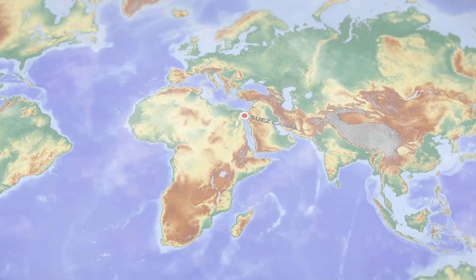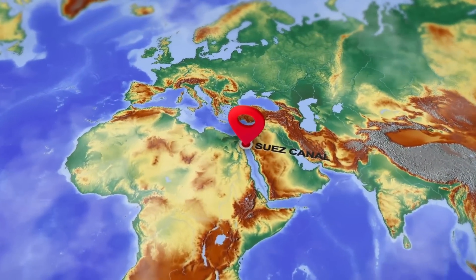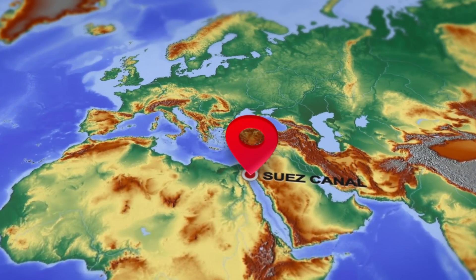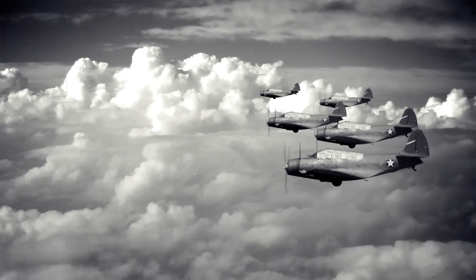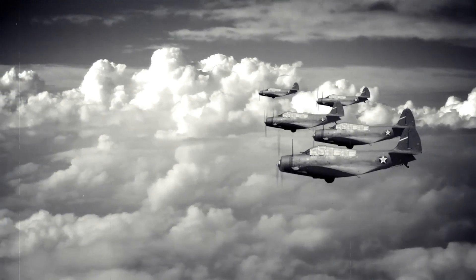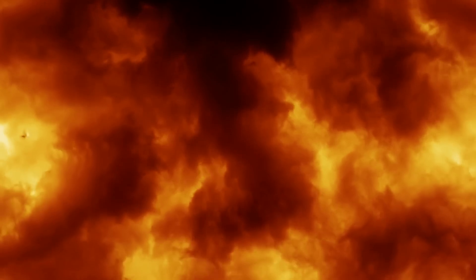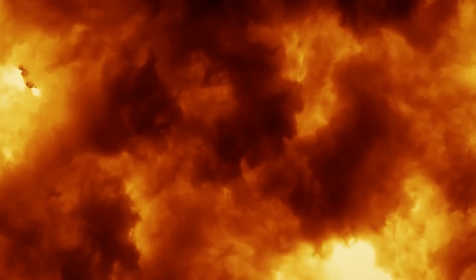When the Thistlegorm reached the Suez Canal, there was an accident blocking the passage. With few other options, the captain docked the vessel off the Egyptian coast. Suspecting that the Allies were trying to enter Egypt, the Nazis dispatched a pair of bombers with orders to find and destroy the ship. Two bombs struck the Thistlegorm, causing some of the ammunition on board to explode. Nine people died in the attack.